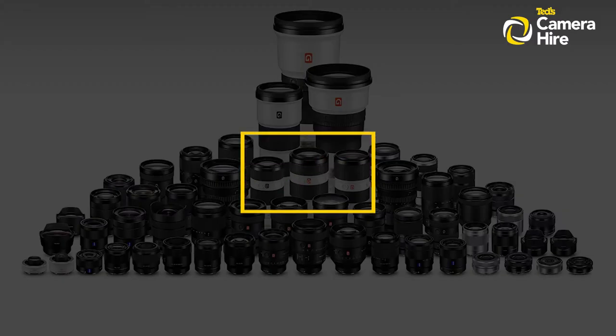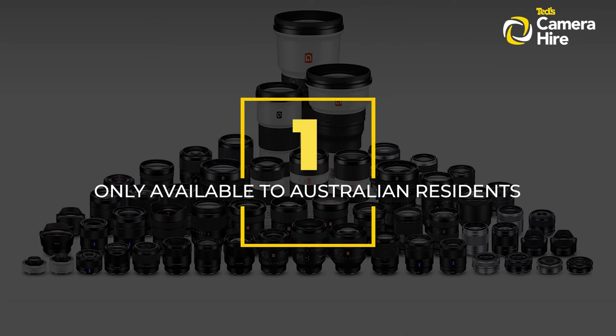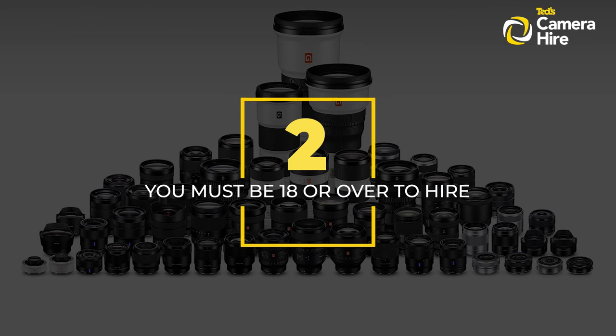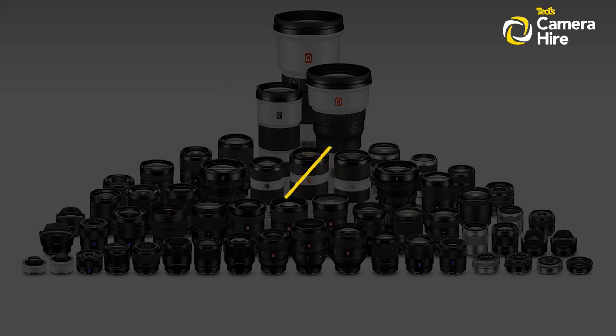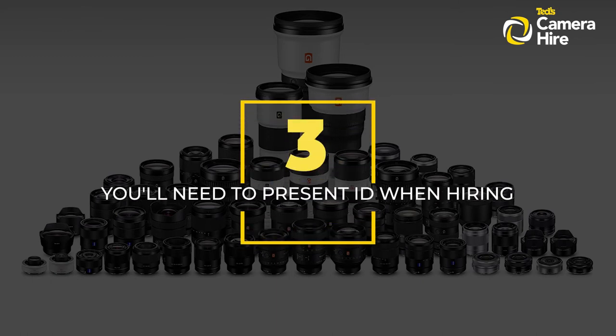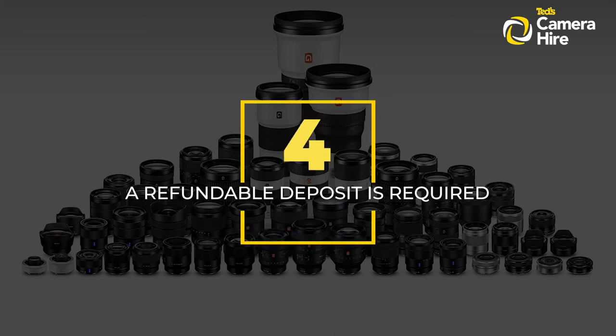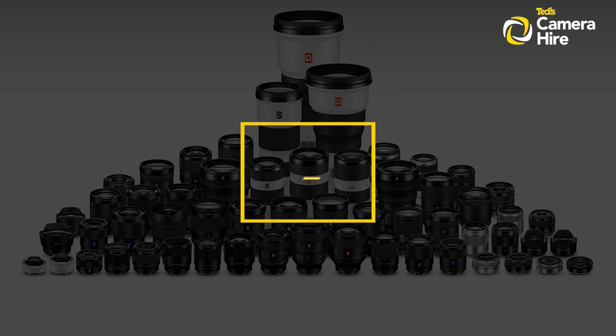TED's Camera Hire is only available for Australian citizens and permanent residents. You must be 18 years or older to hire. You must present ID such as an Australian driver's licence or passport and a Medicare card. A security deposit is required; however, this is refundable upon return of the gear in working order.